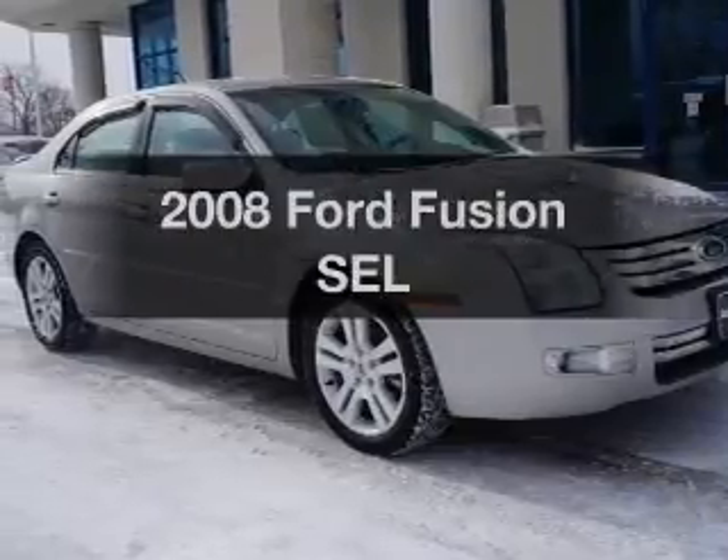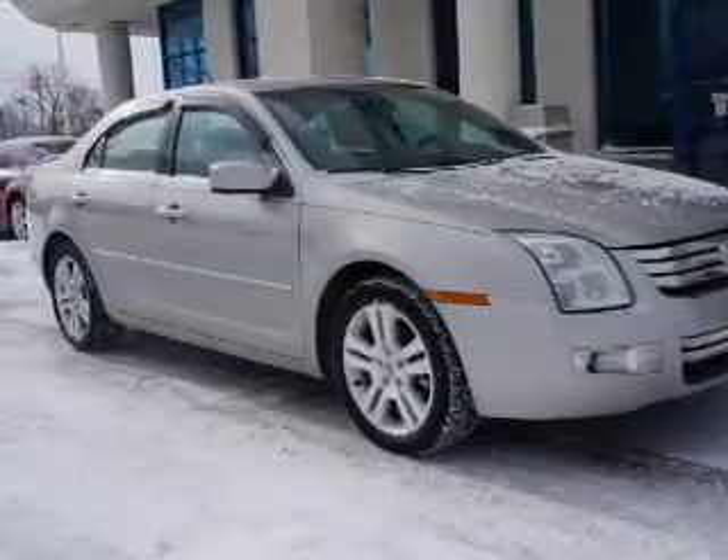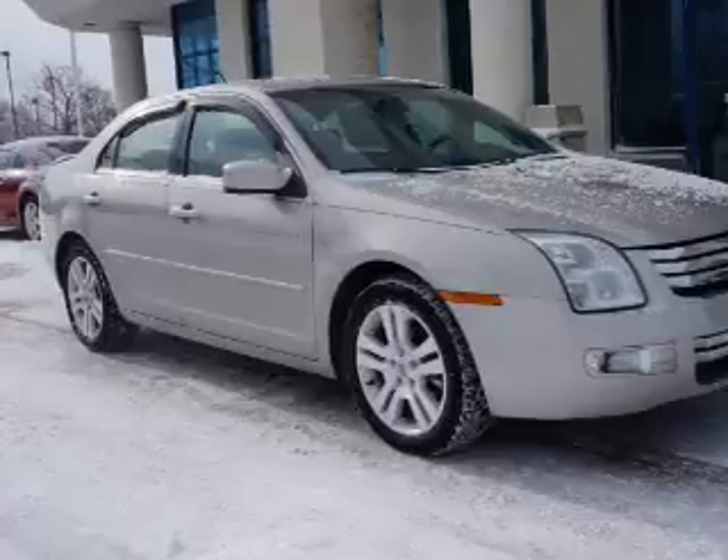Presenting the 2008 Ford Fusion. Travel the roads in style and comfort in this great vehicle.